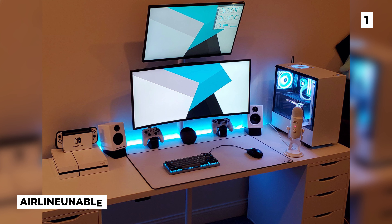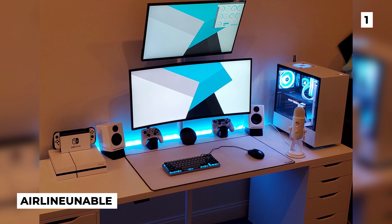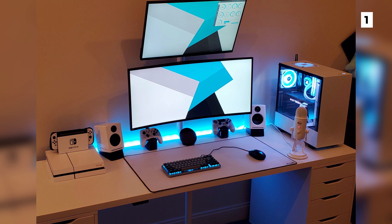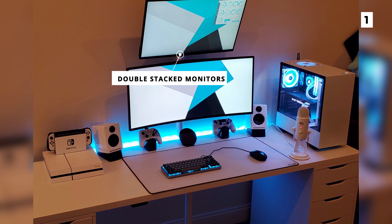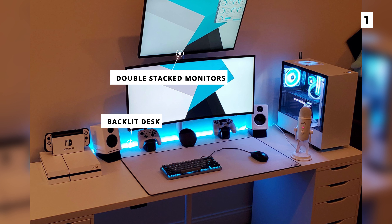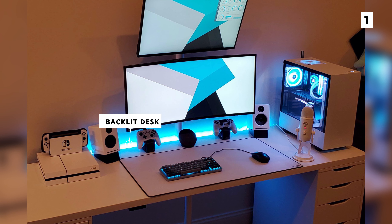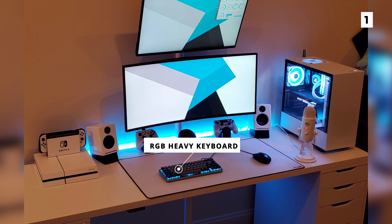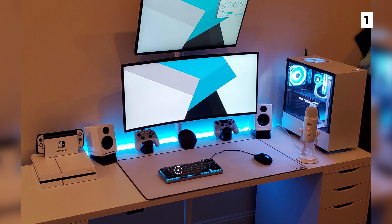The last magnificent setup on our list belongs to Airline Unable and is a fantastic blend of minimalism with a bit of cyberpunk. The white starkness of the build and the minimal decorations add to the minimalist vibe, whilst the double stacked monitors, RGB-heavy PC, and backlit desk add more of a futuristic feel. I really like the glow from the RGB and would love to see more of that with an RGB-heavy keyboard, or honestly just by turning the lights off and seeing the RGB glow on its own. That being said, this is still a fantastic build.